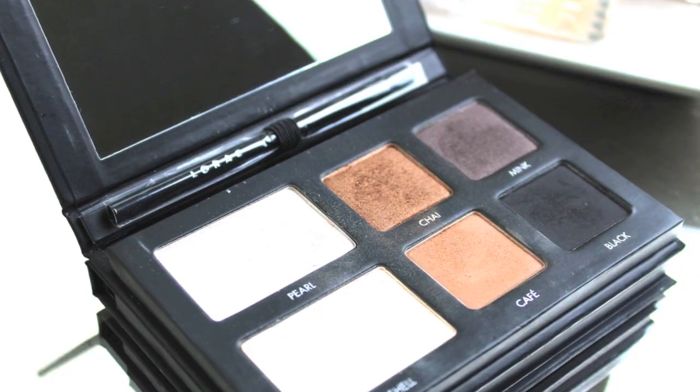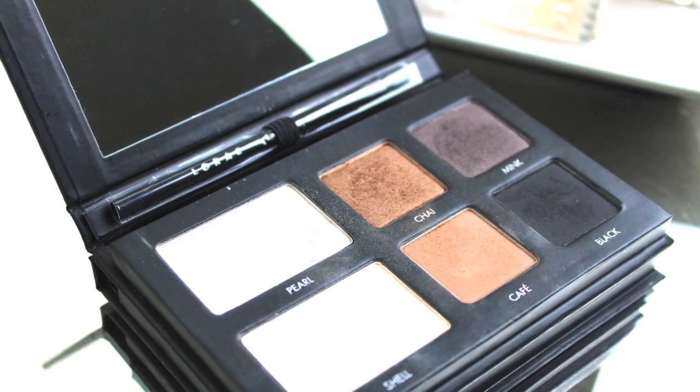Next is my Lorac Pro to Go palette — and sorry if my voice is a little off right now, I've been kind of battling a cold. I don't know if it's allergies or what. So I have been loving this palette a lot lately. I've been using this almost every single day, and I'm going to be doing a look — a day look and a night look with this soon, so stay tuned for that.